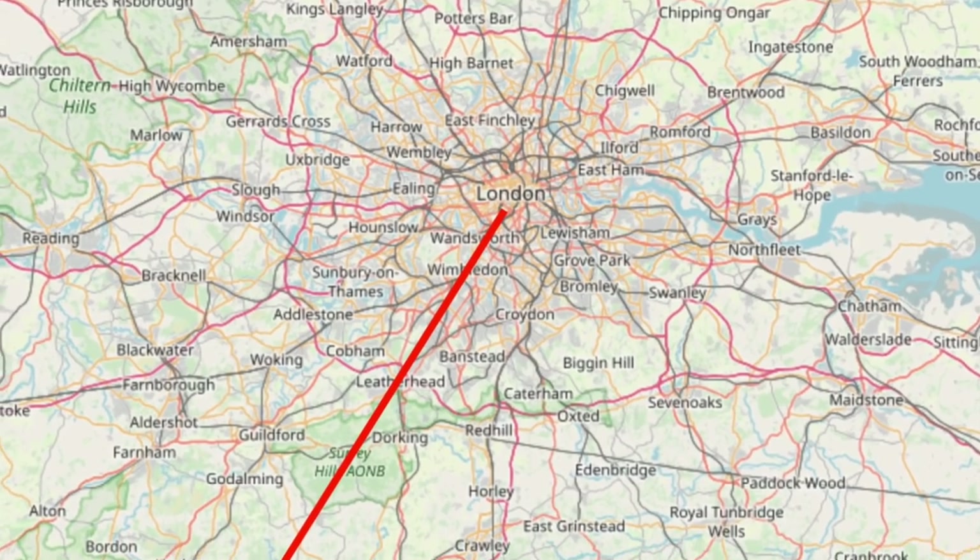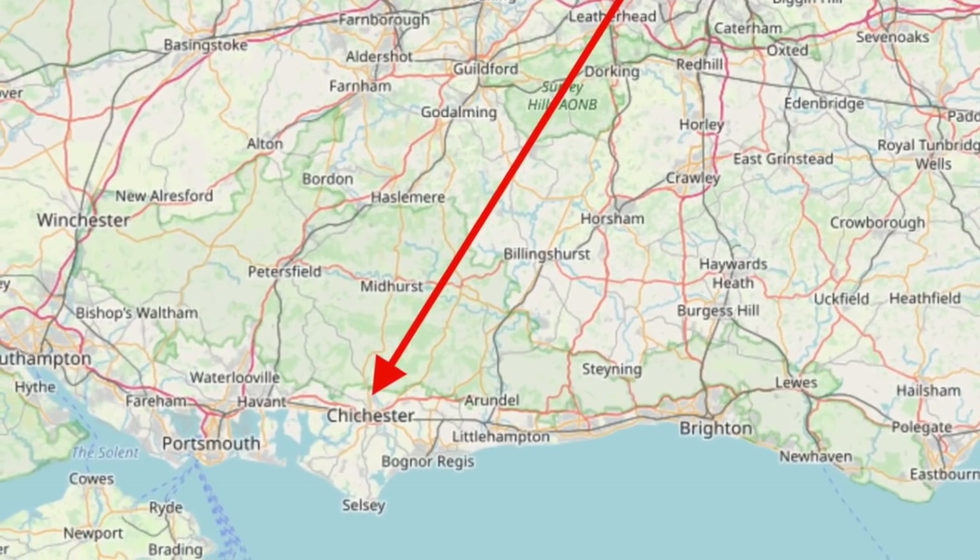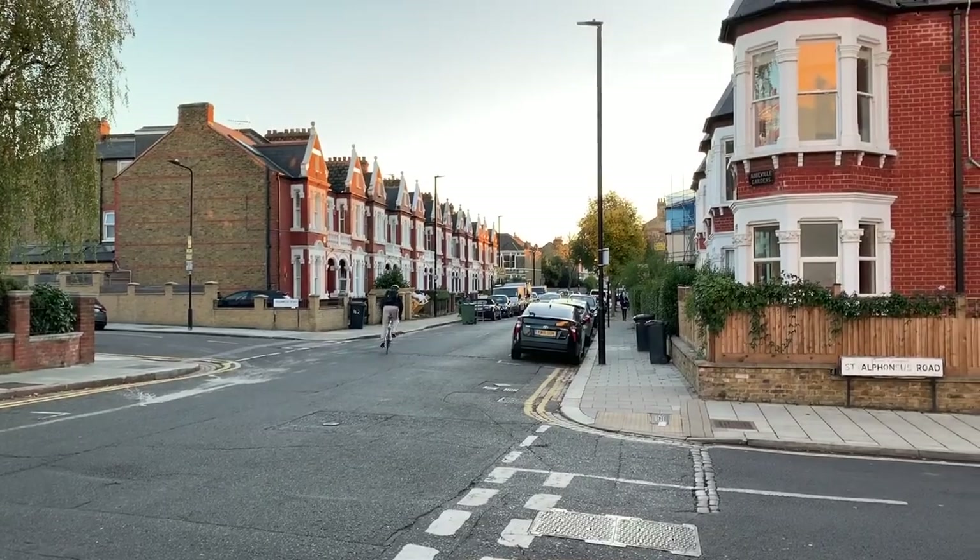Stain Street used to run from London Bridge all the way down to Chichester back in the days of centurions. This bit is called sometimes the Clapham deviation, which coincidentally is what I call my friend Mark. So, bizarrely, this quiet suburban area around the corner is the remains of that ancient thoroughfare — not that any of the residents probably know that.